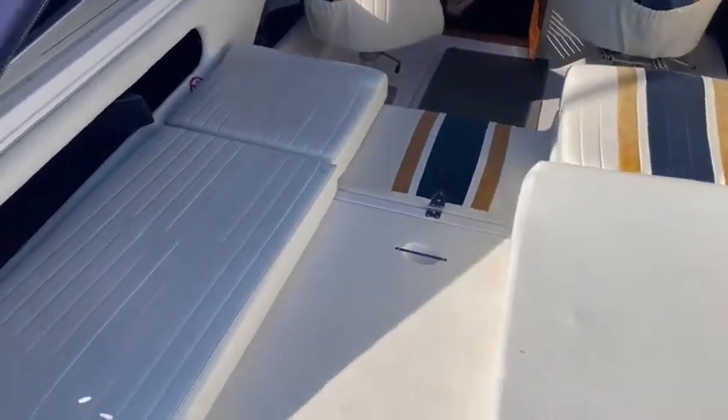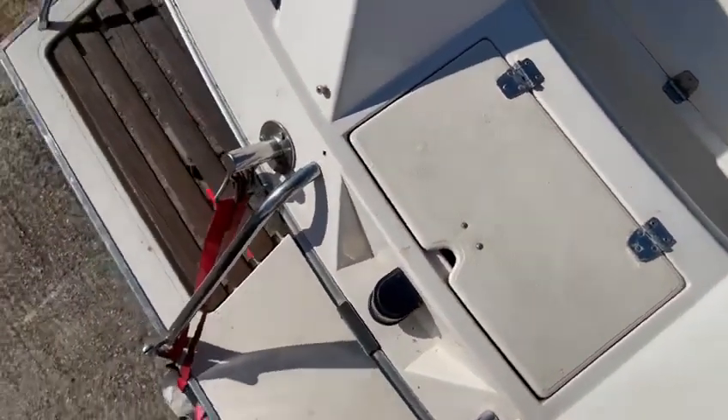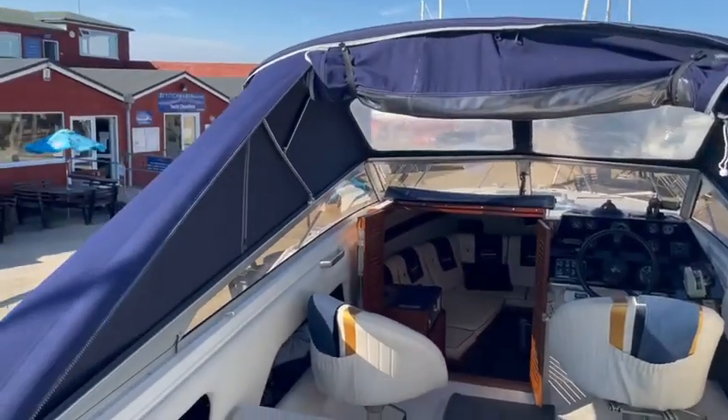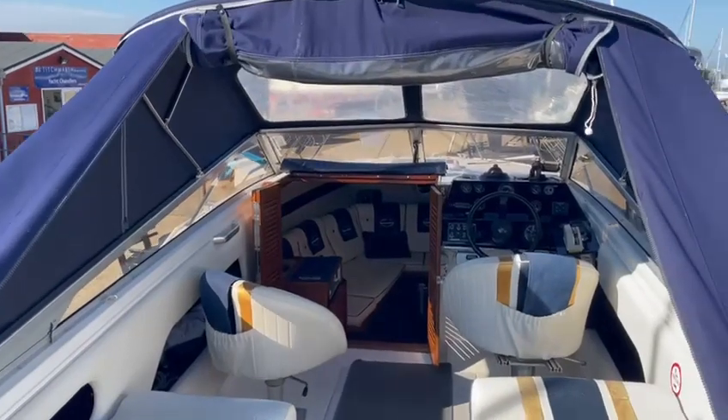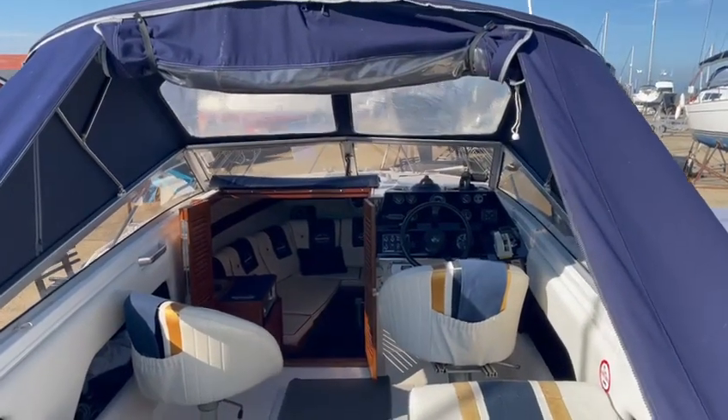These boats have a wonderful sunbathing area at the back, and there's a hot and cold shower under there at the bathing platform. The tonneau cover can be completely removed, and there is a winter tonneau-style cover for the boat as well.